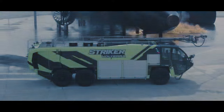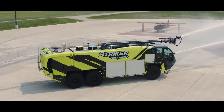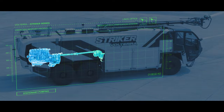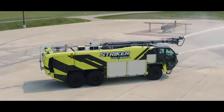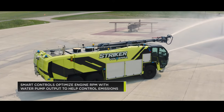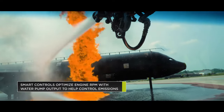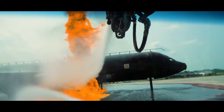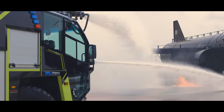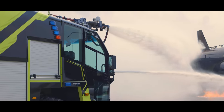Pump and roll with confidence — the advanced powertrain continuously powers the pump while the driver's input is smoothly applied to the vehicle's motion. Stationary pumping utilizes the internal combustion engine to efficiently power the water pump. Smart controls optimize engine RPM to water pump output to help control emissions, developed to meet the growing emergency response and environmentally conscious needs among airports around the world.